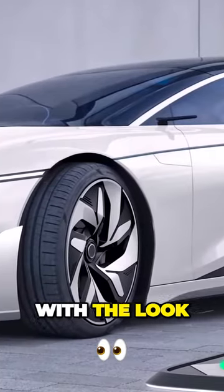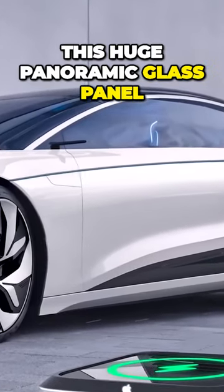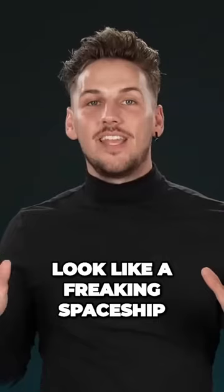Let's start off with the look. Minimalistic, futuristic, clean — classic Apple. The top of the car is gonna be this huge panoramic glass panel, which will completely illuminate the interior of the car with natural sunlight and make this thing look like a freaking spaceship.